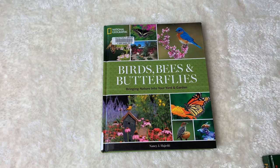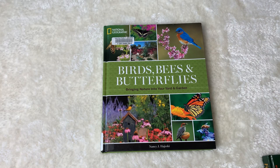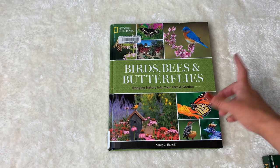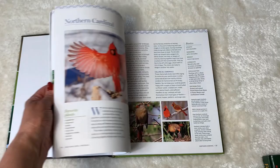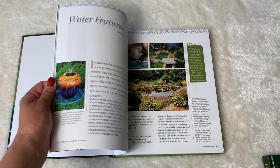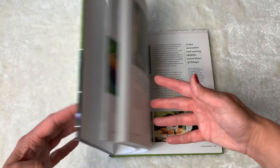We have this out of the library and of all the books I've been looking at, this is the one I would purchase. If I was going into it now knowing what I know, I would recommend this one — it's the National Geographic Birds, Bees and Butterflies: Bringing Nature into Your Yard and Garden. I love it because it covers birds, bees, and butterflies, but it also tells you how to design your backyard and gives you information on specific species, including the plants they eat and what you could do to attract them. The first part is really about designing spaces and then it gets into the specifics.